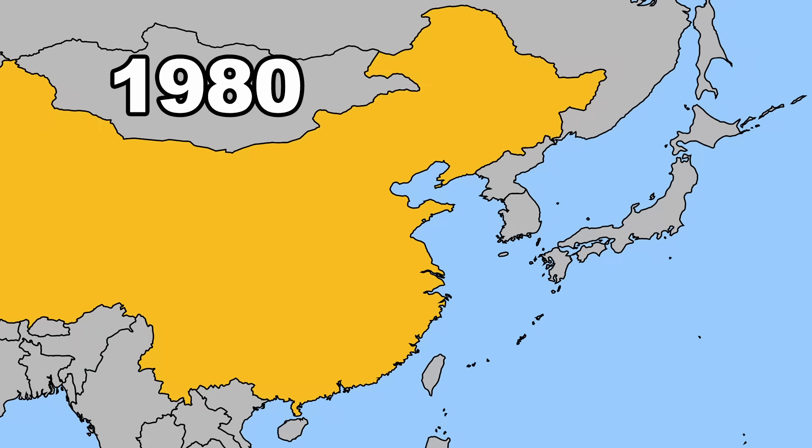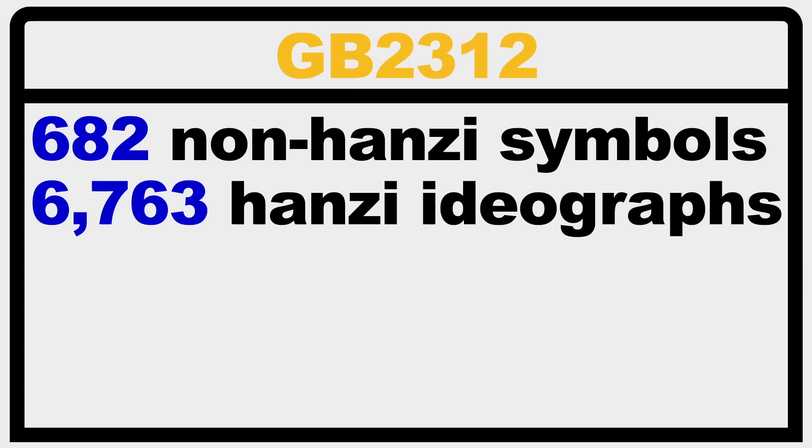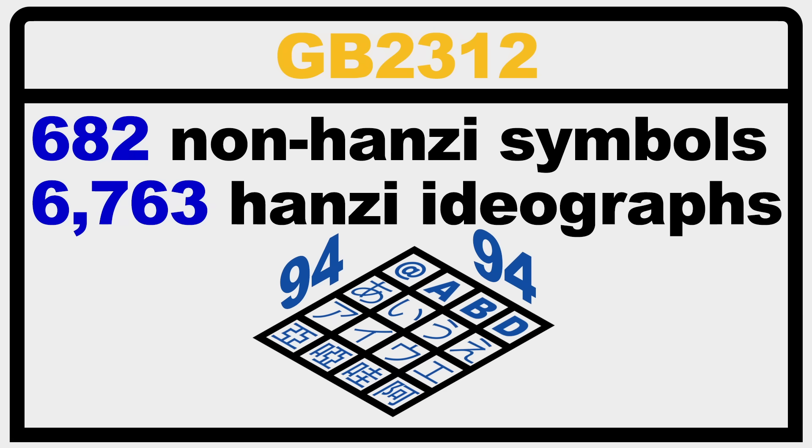A few years later in 1980, China developed their own character encoding scheme, GB2312 — a two-byte standard which covered 682 non-Hanze and 6,763 Hanze, split into two levels arranged in a 94-by-94 plane. A ROM card was expected to be present in the system, full of the characters' graphical data. But this isn't a direct copy of the Japanese encoding standard by any means. The Japanese code table and the Chinese code table, besides having different characters, are both ordered according to their local pronunciation, making these two codes incompatible and independent from each other.